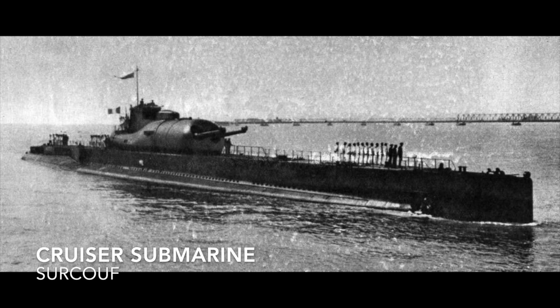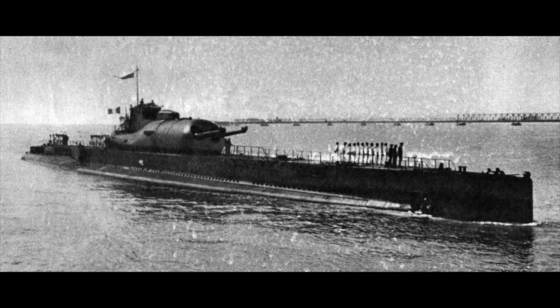The sub cruiser, unlike the submarine aircraft carrier, is just completely bonkers in general. It's a large submarine designed to remain at sea for extended periods in areas distant from bases.